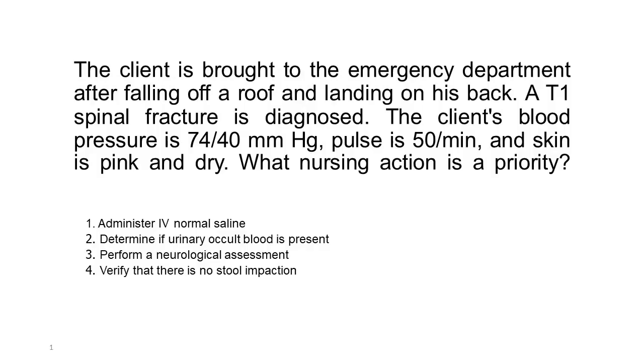The client is brought to the emergency department after falling off a roof and landing on his back. An L1 spinal fracture is diagnosed. The client's blood pressure is 74/40 mmHg, pulse is 50 per minute, and skin is pink and dry. What nursing action is a priority?